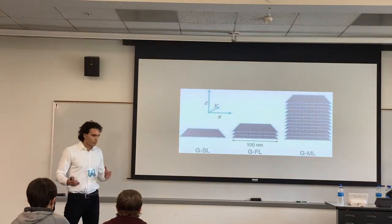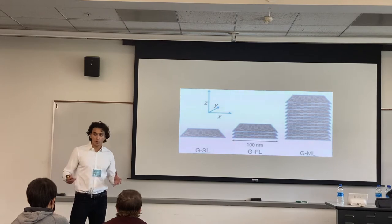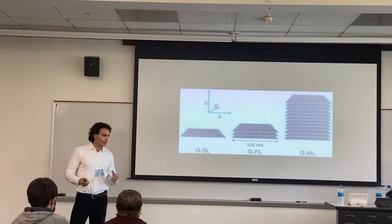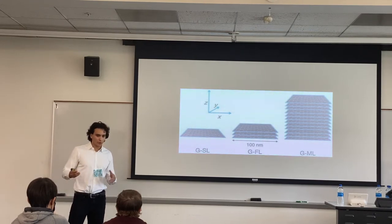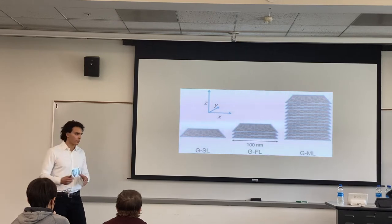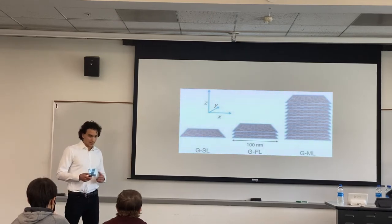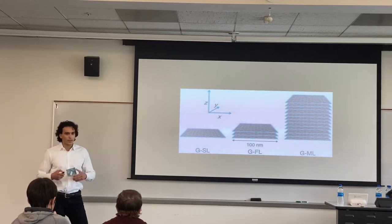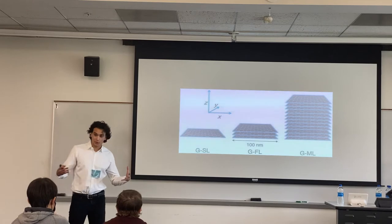But we aren't yet reaping the benefits of graphene because it's so hard to produce. Most processes today produce graphene that's impure, flaky, wrinkled, cracked, and multi-layered, and all of these diminish graphene's properties. It's only after determining a method that will consistently produce pure, single-layered graphene that we'll really be propelled into this graphene age.